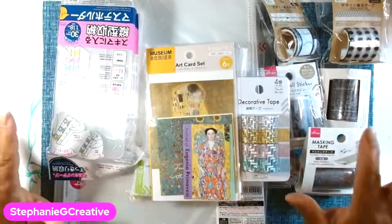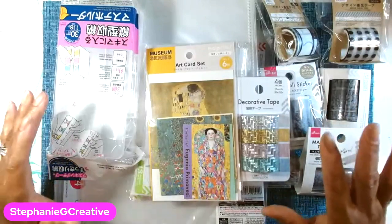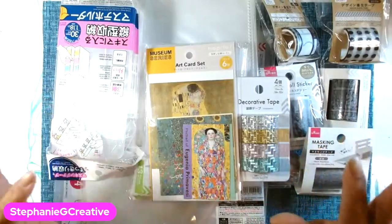Hey everyone, Stephanie here. So this is going to be a Daiso haul. I recently had a Daiso open up in my area and I will show you the things that I grabbed. I went a couple of times and I will show you what I got on each trip.